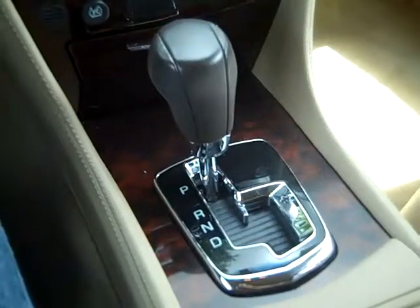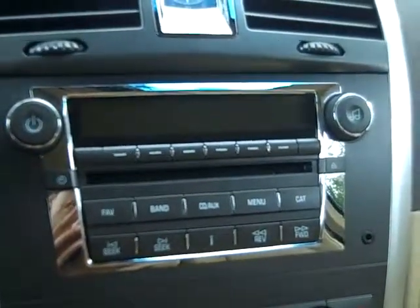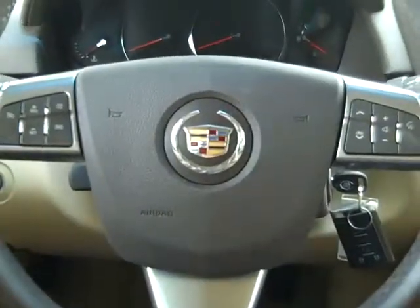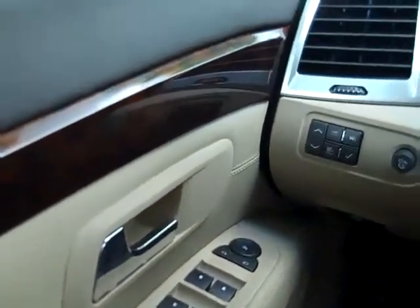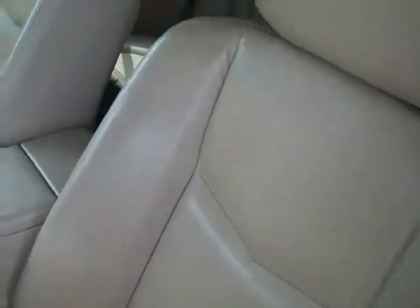This vehicle has an automatic transmission. CD player with AM FM radio and satellite radio. Here's an auxiliary jack. It's equipped with OnStar. On the steering wheel, you have your media controls and cruise control. It has a power driver's seat and power windows, locks, and mirrors. The interior is in good shape, and the seats are leather.